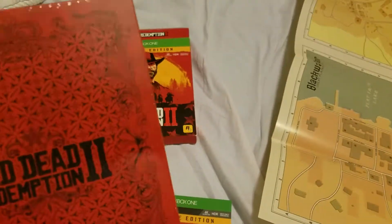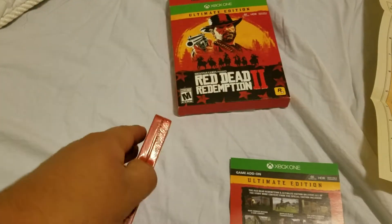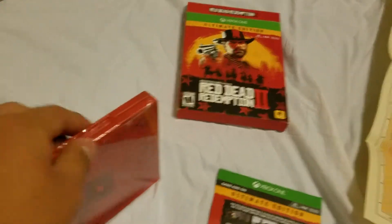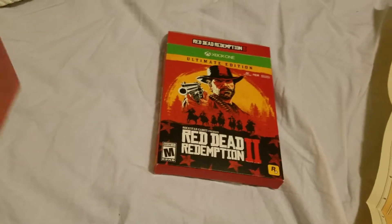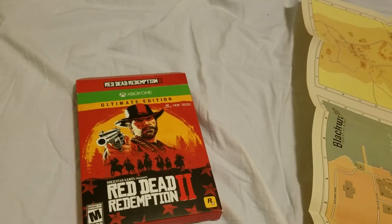Now let's open the game case up. It comes with two discs actually, just like GTA 5 when it came out on 360 and PS3 — there were two discs, one to install the game and the other to play the game. So that's how big of a game it is. The Xbox One is already being pushed to its limits.